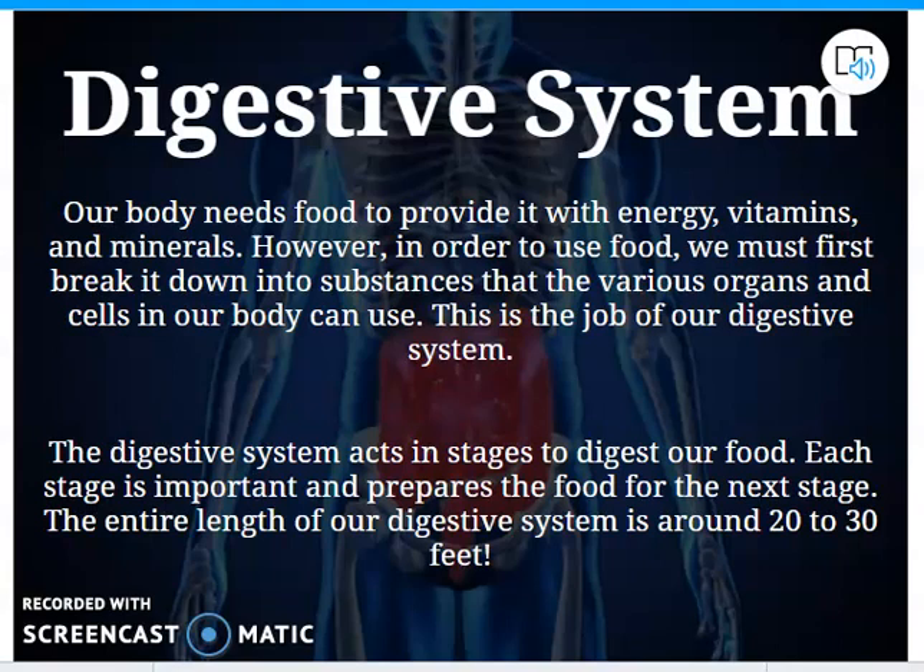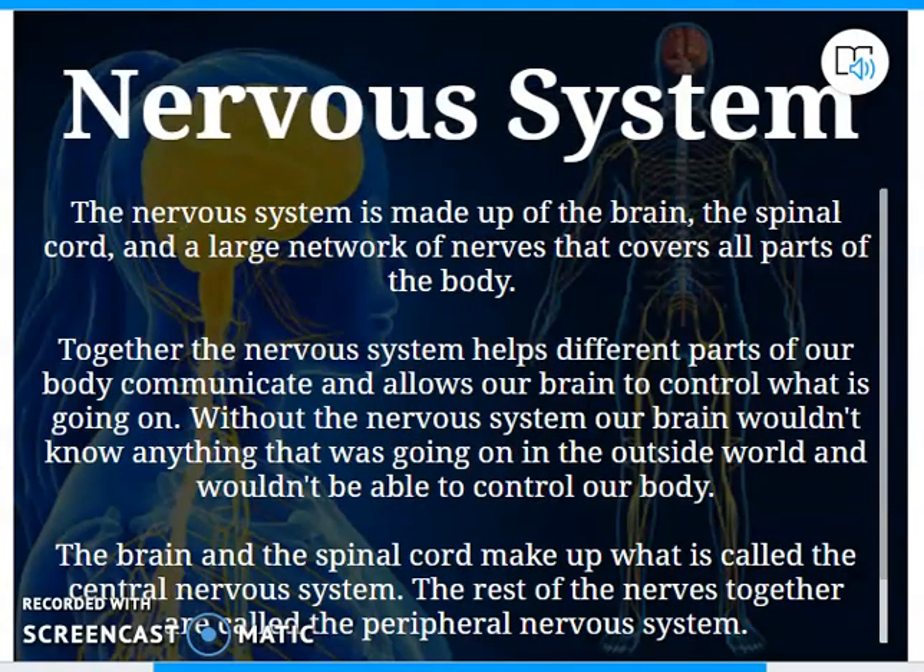That brings us full circle back to the nervous system. How does the nervous system and the skeletal system work together? The nervous system controls the entire body, so you don't want any outside interaction with it — that's why the skeletal system is so important in protecting the brain and the spinal cord. Having the spine and the skull to protect our brain is critical; otherwise those structures could get damaged, wreaking havoc throughout the body because the nervous system controls everything.